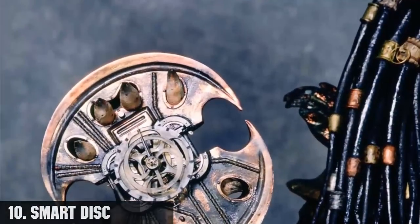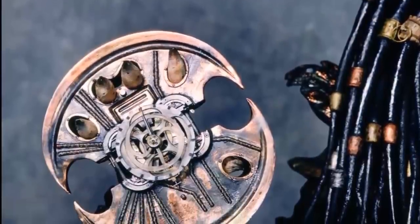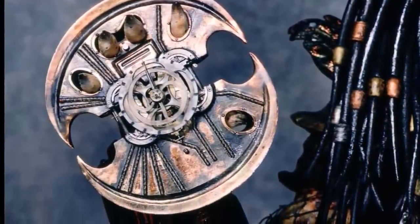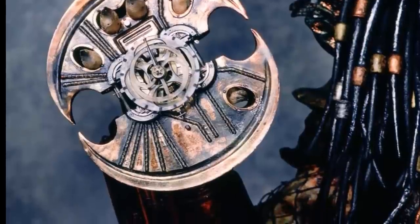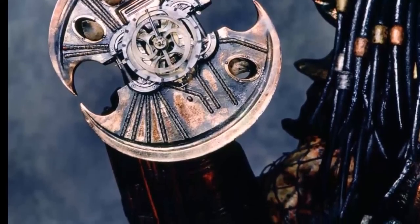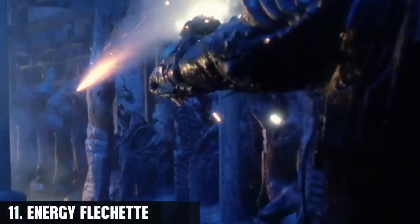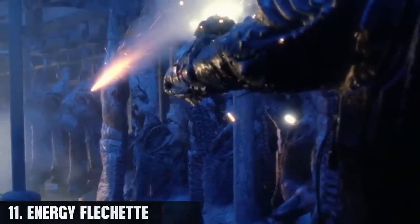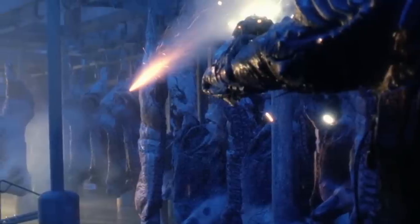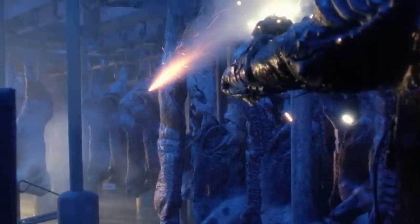Number 10, the smart disc, also known as the smart weapon, a cutting disc, or simply the disc. It is a primarily thrown Yautja ranged weapon — an extremely sharp, circular cutting device typically thrown like a discus yet returns to the user like a boomerang. Number 11, the energy flechette. It is a Yautja short-range energy projector weapon and in many respects a simpler, less powerful version of the plasma caster built into the Yautja's wrist gauntlet.